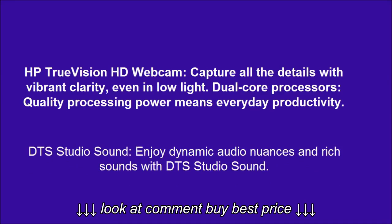DTS Studio Sound: enjoy dynamic audio nuances and rich sounds with DTS Studio Sound.